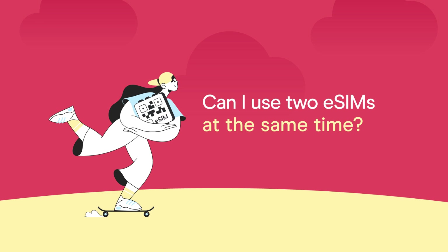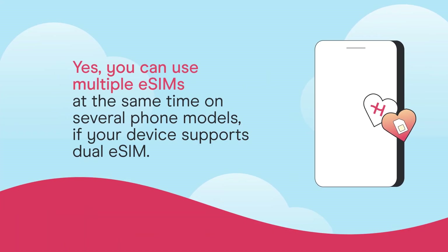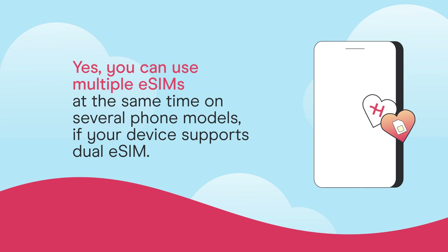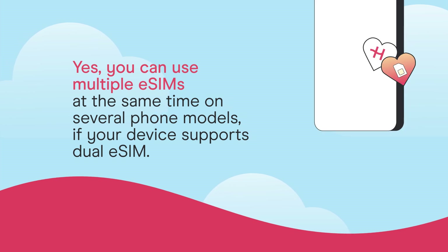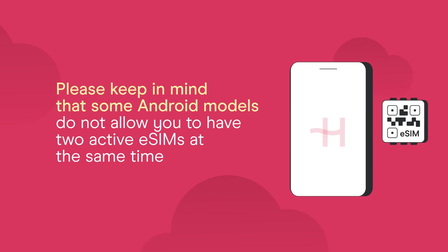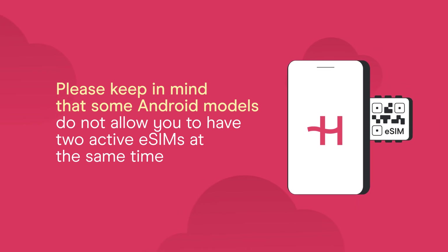Can I use two eSIMs at the same time? Yes, you can use multiple eSIMs at the same time on several phone models if your device supports dual eSIM. Please keep in mind that some Android models do not allow you to have two active eSIMs at the same time.